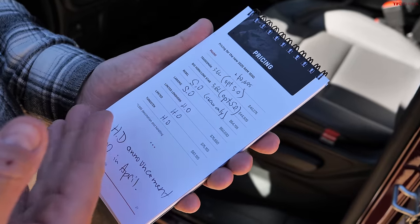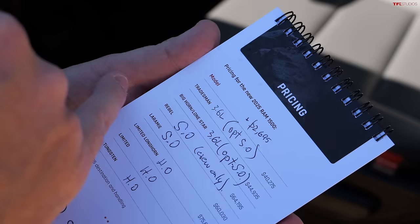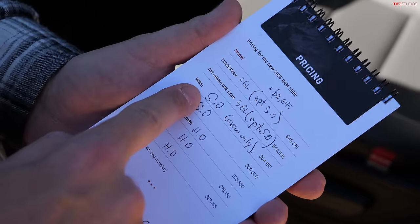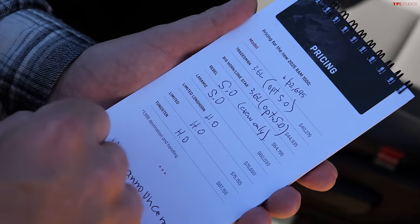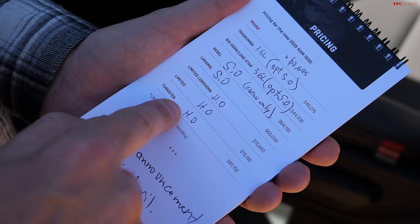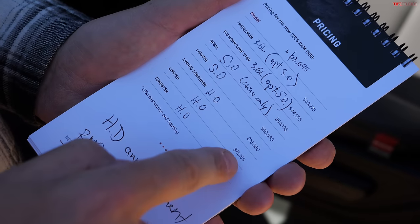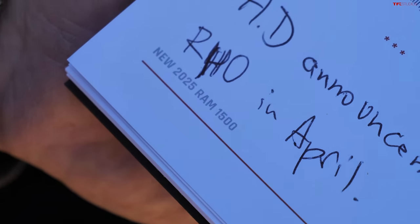Here's a quick breakdown of the new 2025 RAM lineup. The Tradesman starts with the V6 and has the optional engine. The Big Horn is the volume leader — called Lone Star in Texas. The Rebel off-road truck is turbocharged only, crew-cab only. The Laramie also comes standard with the turbocharged engine in two-wheel or four-wheel drive. The Limited, Longhorn Limited, and Tungsten are luxury trucks with high-output engines at 540 horsepower — they're getting really expensive but offer a lot of new features.